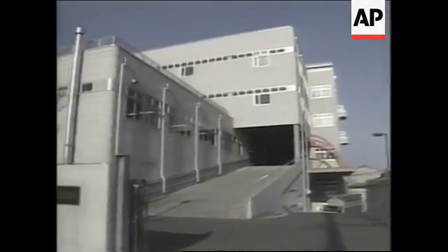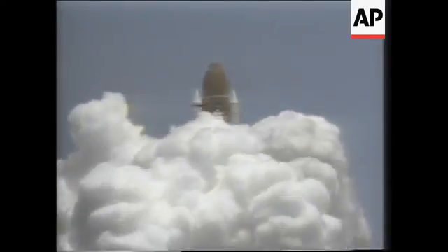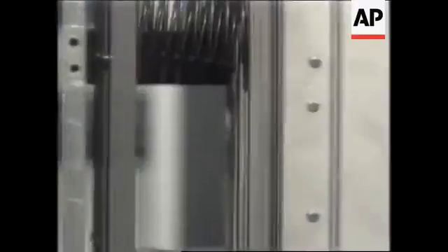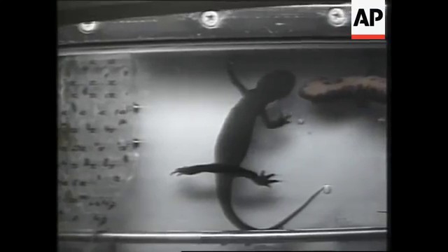Two, one — booster ignition and liftoff. Liftoff of Columbia on a multi-nation research flight. This alpha gel can absorb an incredible amount of impact, protecting test equipment and live test specimens during the rocket's launch, making onboard tests possible.